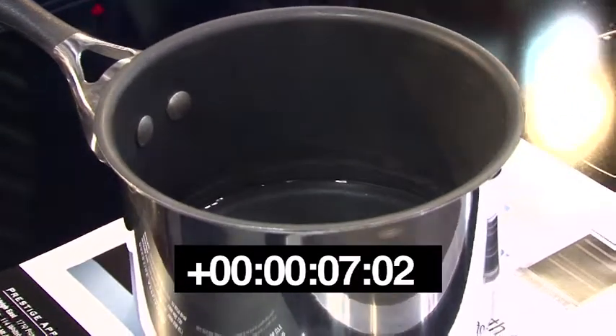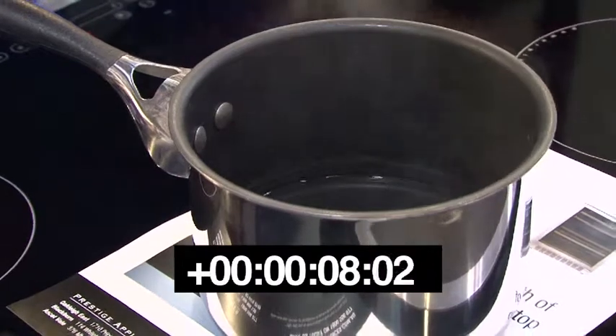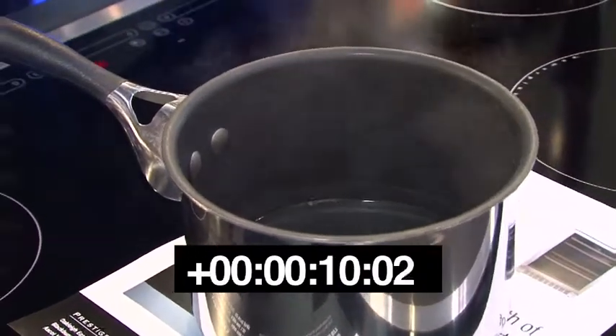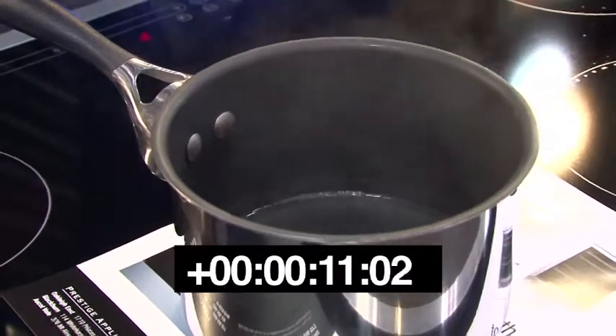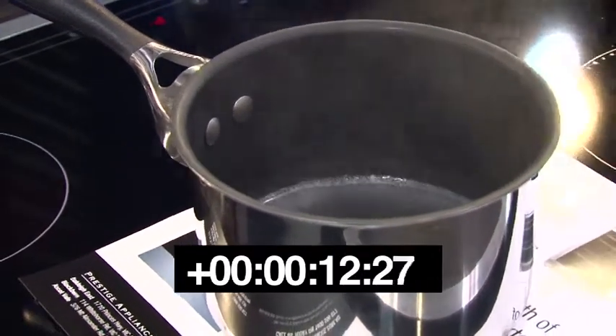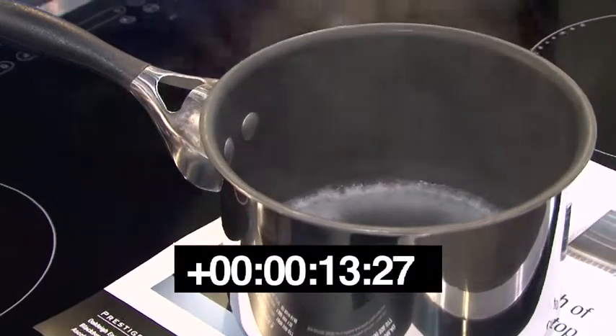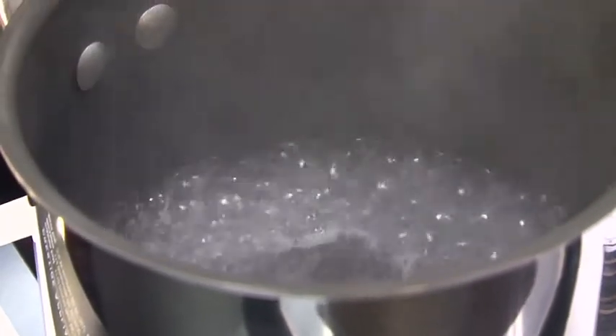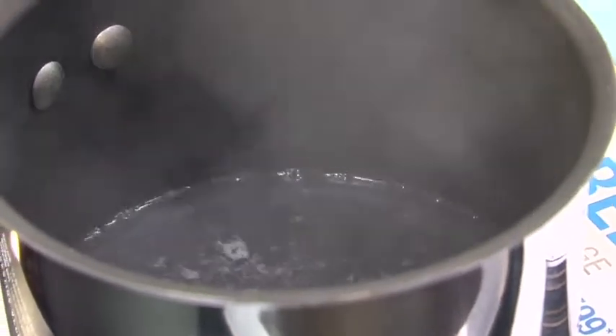As you can see, the water is already starting to steam. Within seconds we've taken it from cold almost to a full boil. Cooking it through a piece of paper is just to show that the pot itself is getting hot, but the base underneath is not. The response from a full boil down to a low setting is almost instantaneous.